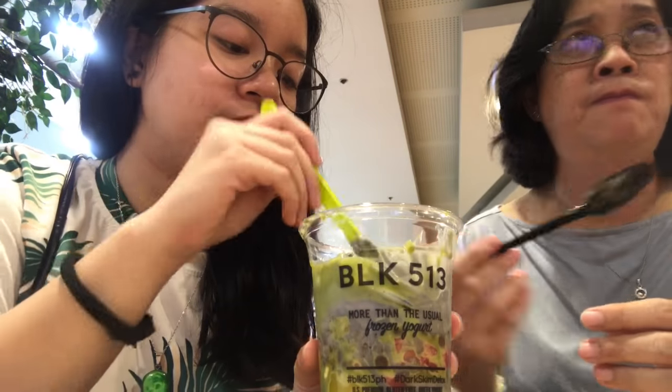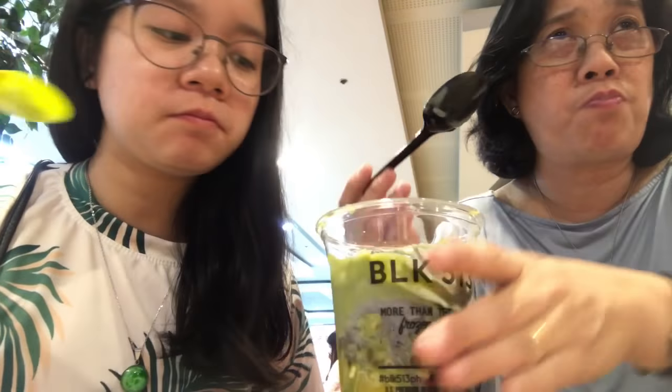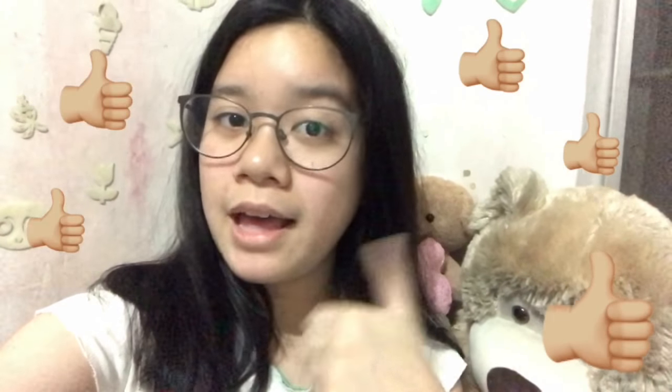Since the BLK 513 frozen yogurt — both in a cup and in a cone — is kind of pricey, me and my mom shared it, and I'm happy that she also liked it! Finally we're home. I'm so tired but happy at the same time because I got to taste BLK 513 activated charcoal frozen yogurt, and I can't wait to try it again and again. That's it for today guys! I hope you liked my video — if you did, don't forget to give it a thumbs up, share, comment, and subscribe to my channel. See you again on my next vlog, bye!